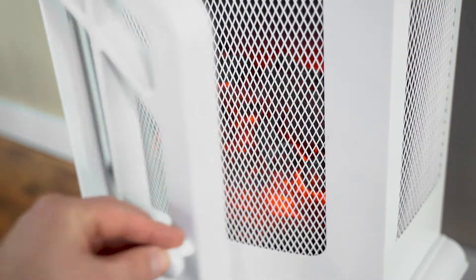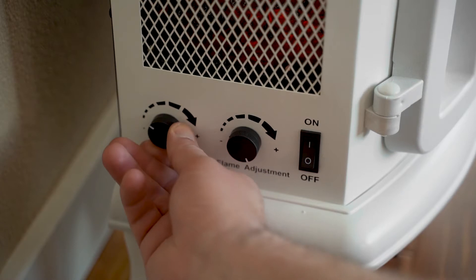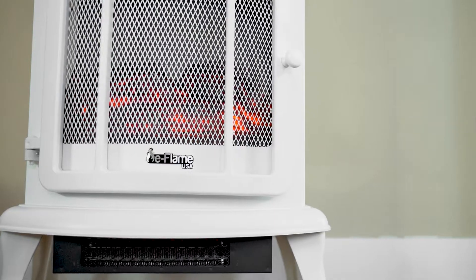E-Flame USA delivers beautiful portable electric fireplaces that will add instant style and desired heat to any space in your home.